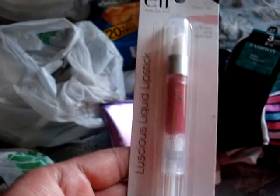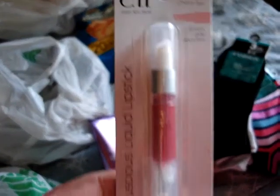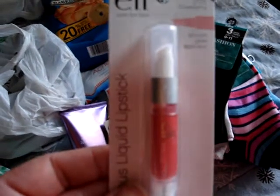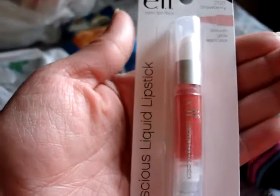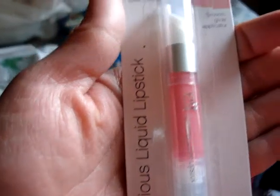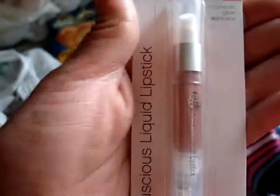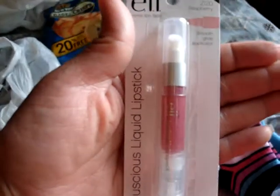I got a couple of ALF Luscious Liquid Lipsticks. This one is Cherry Tart, number 217. Then number 2121 Strawberry, number 2119 Perfect Pink, number 2113 Bark, number 2112 Pink Lemonade, and number 2120 Raspberry. That was it for those.